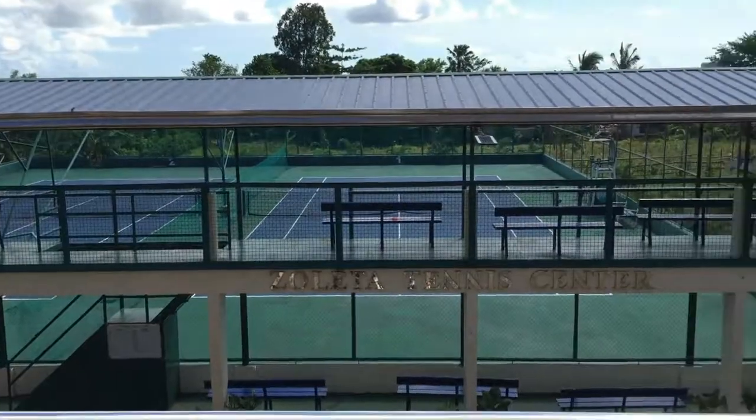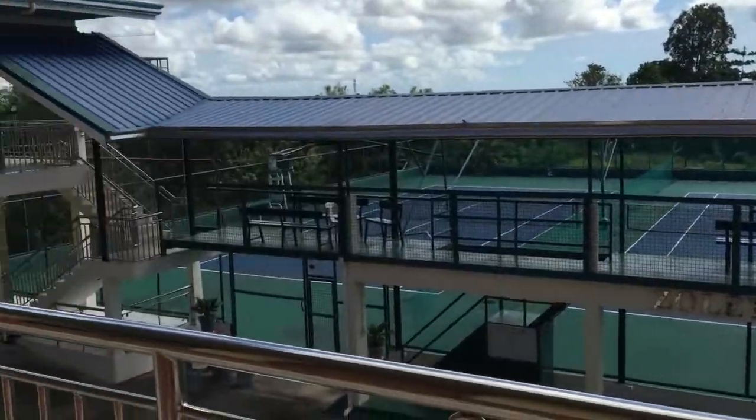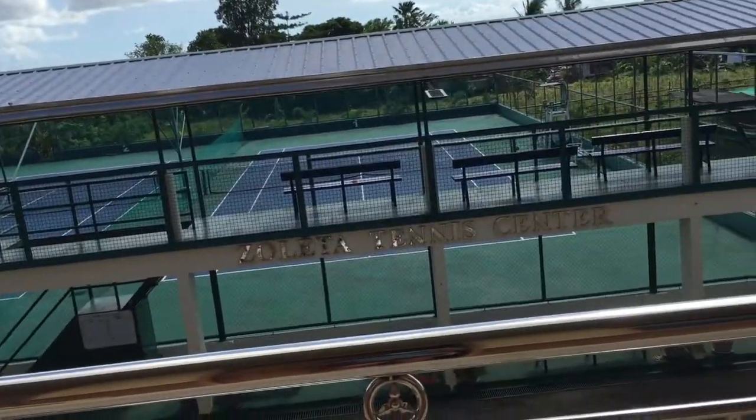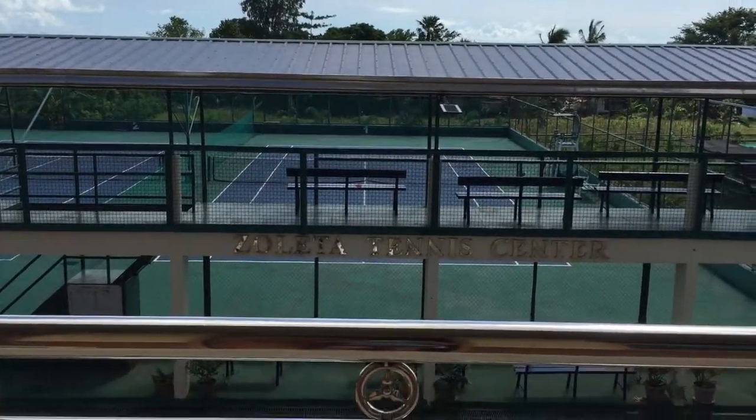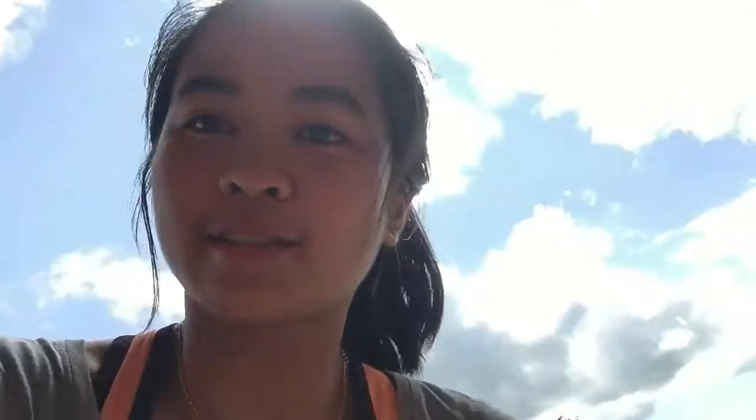Before I show you the room, I'm going to show you my view outside. This is my view every day, and every morning after I wake up I just go straight to the court to train. Now let's go back into my room.